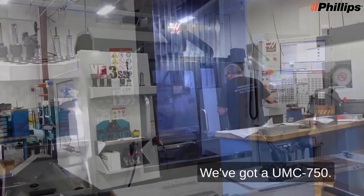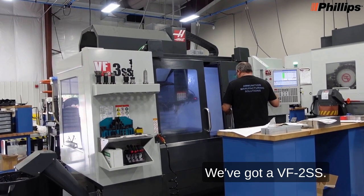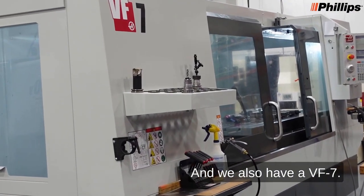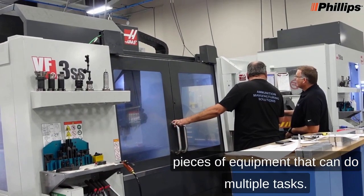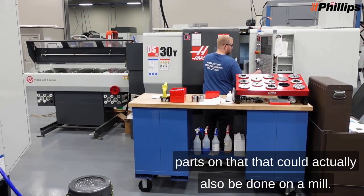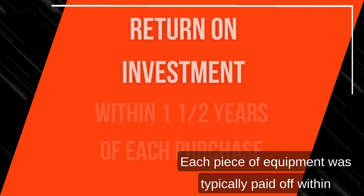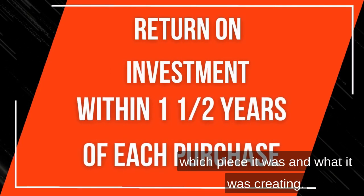We've got a UMC 750, a VF3 SS, a VF2 SS, three DS30Y lathes, an ST10 lathe, and also a VF7. We were able to identify all of the pieces of equipment that can do multiple tasks. A lot of times our DS30 lathes, we're able to do parts on that could actually also be done on a mill — the machines are doing multiple processes. Each piece of equipment was typically paid off within a year to a year and a half, depending on which piece it was and what it was creating.